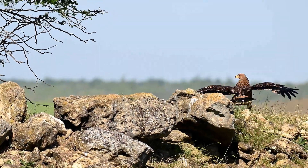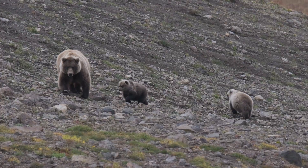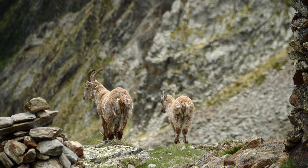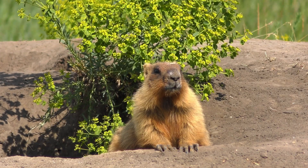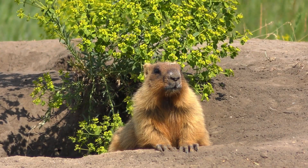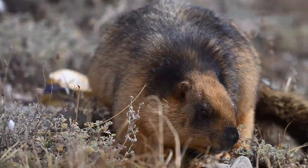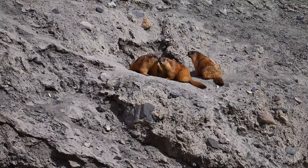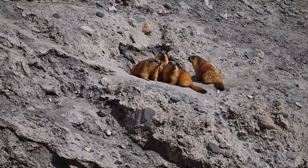When you think of mountain wildlife, you might picture eagles, bears, or even mountain goats. But there's another fascinating animal living high in the hills — the marmot. These large ground squirrels are often overlooked, yet they play an important role in their ecosystems.